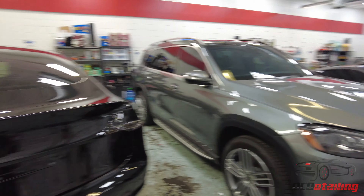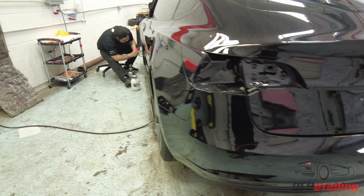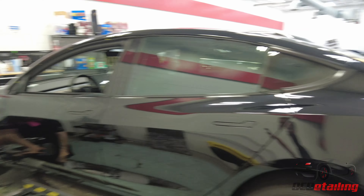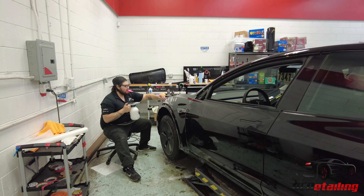And then we have a Tesla — this Model 3 is getting a full STEK DynoShield wrap. It already got the paint corrected; you can see how shiny it is. Diego's doing the full wrap on it. It's gonna come out really good — we'll finish it up with CQuartz Finest.